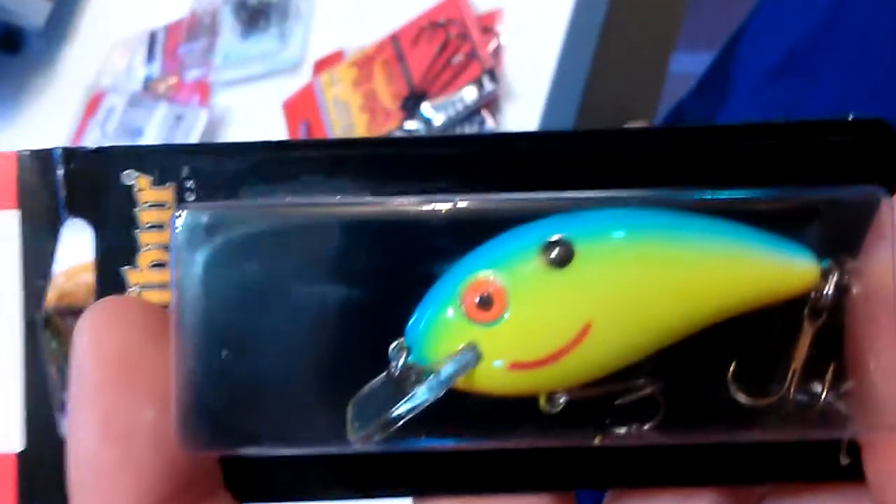I got a lipless crankbait by Cotton Cordell - this is a glitter shad, and this is a wounded shad. Then I got an Excalibur One-Knock Knocker XRK25, and then I got an Excalibur squarebill in chartreuse turquoise back.